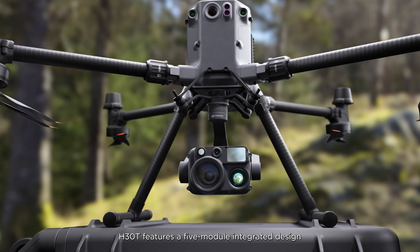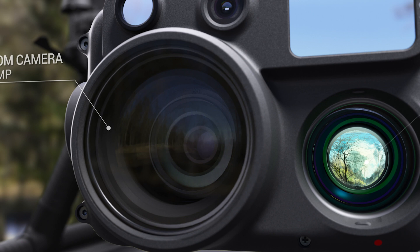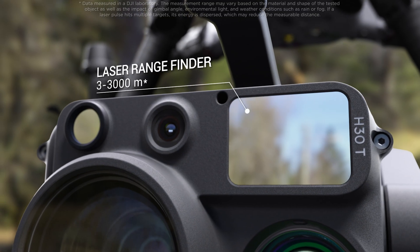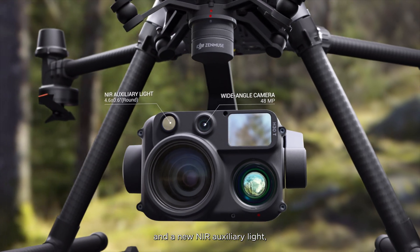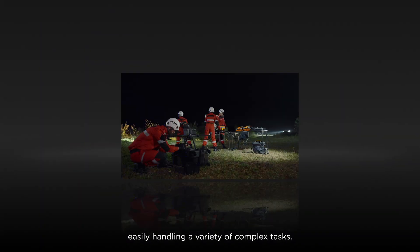The H30T features a five-module integrated design with a zoom camera, infrared thermal camera, laser rangefinder, wide-angle camera, and a new NIR auxiliary light, easily handling a variety of complex tasks.